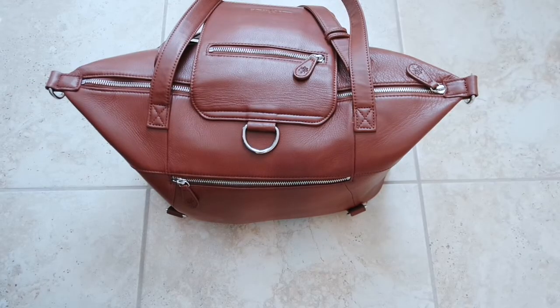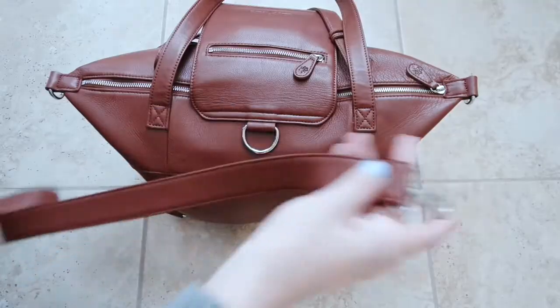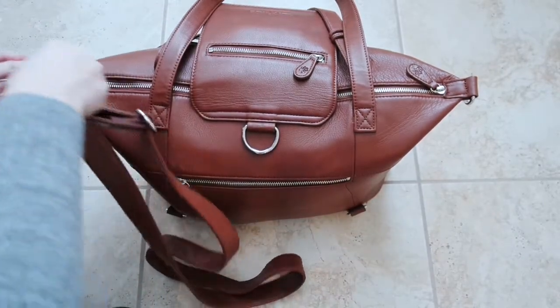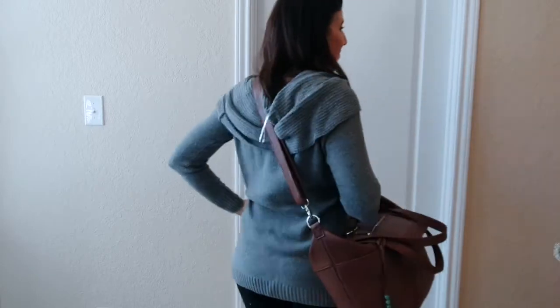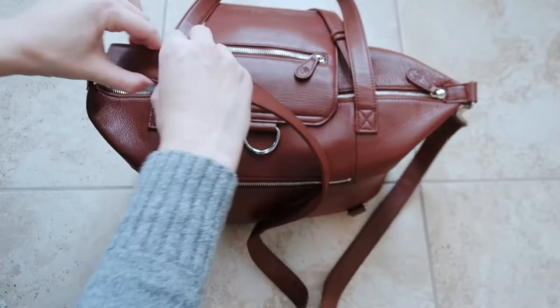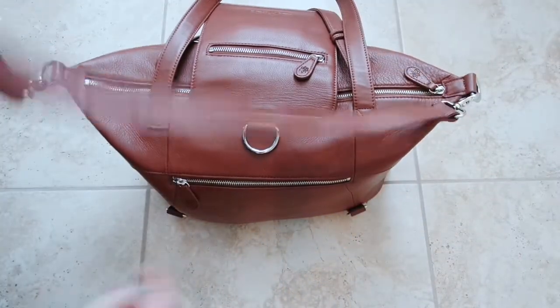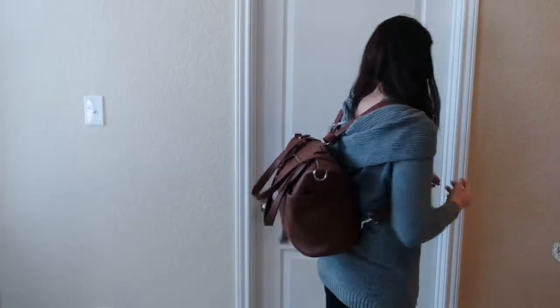One of the most amazing features of this bag is it can be worn a number of different ways. It can be worn as a tote bag with the gorgeous leather straps, or it comes with a strap that you can attach on either end and wear it as a shoulder bag. It's fully adjustable so you can tighten it to wear it as a shoulder bag or a messenger bag. And to take it even another step further, you can wear it as a backpack.